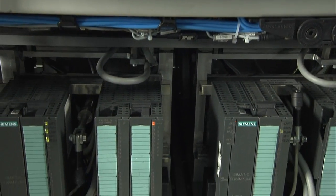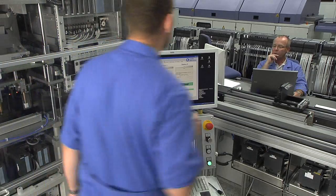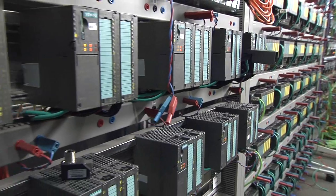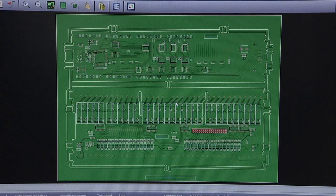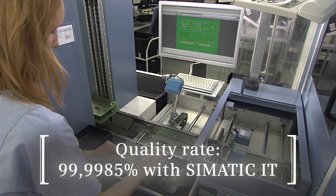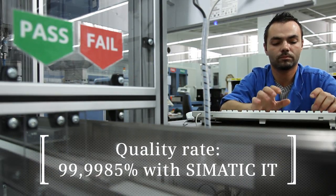Moreover, the manufacturing execution system, Simatic IT, ensures maximum production rates and highest flexibility. Due to intelligent data linkage, it is possible to take influence on the production processes in real-time, so the Electronic Works Amberg can deliver its products at a quality rate of 99.9985%. This means only 1.5 of 100,000 manufactured products are faulty.